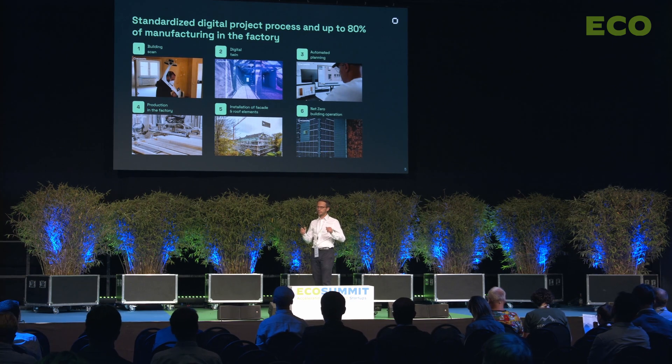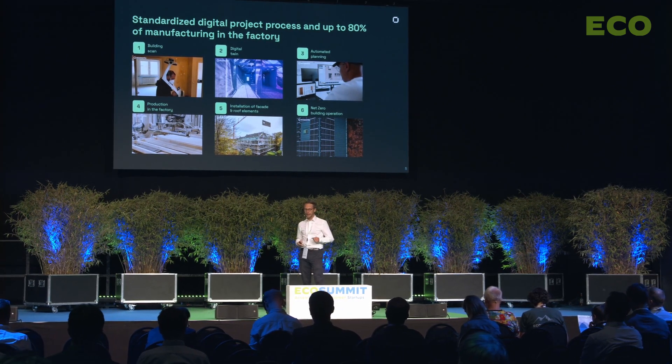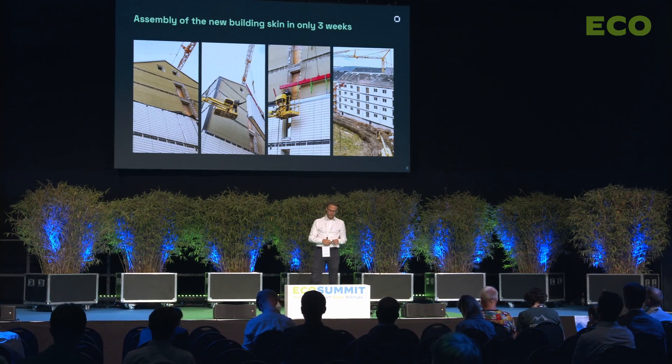Then we bring the information to the factory, where robots and people produce facade and roof elements with the entire technology already integrated — not only windows and insulation, but also piping, electrical lines, and ventilation are all already included in our facade elements.